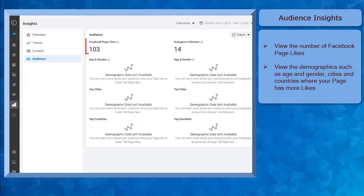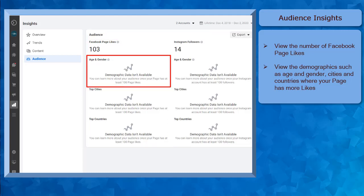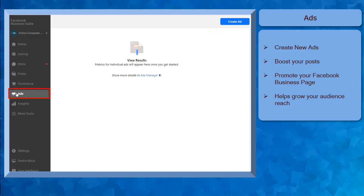Under the Audience Insights, you can view the number of Facebook page likes in this section. You can also determine the demographic data like the age and gender, top cities, and top countries where your Facebook page gets more likes. Under the Ads menu, you can create new ads, boost posts, and promote your Facebook business page. This tool can help you grow your audience reach so that more people can discover your page and your content.